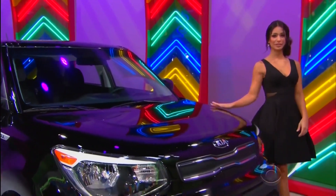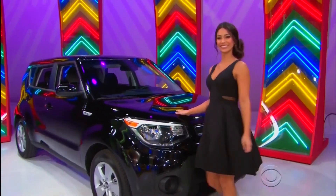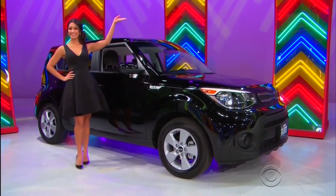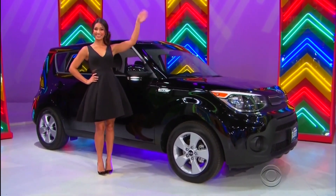It's the Kia Soul! Comes equipped with a 1.6-liter engine, 6-speed manual transmission, and front-wheel drive. It's the Kia Soul, a prize worth $16,995!